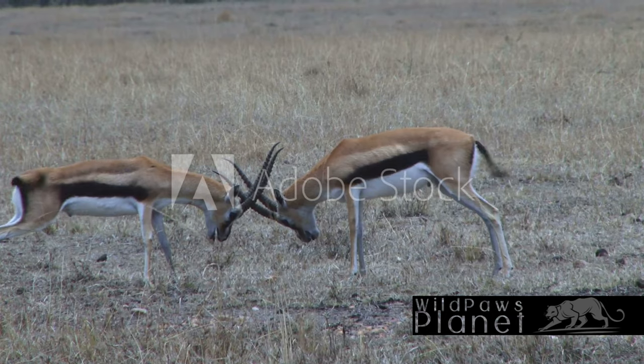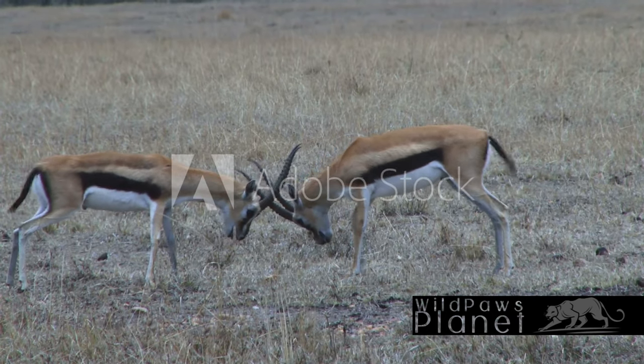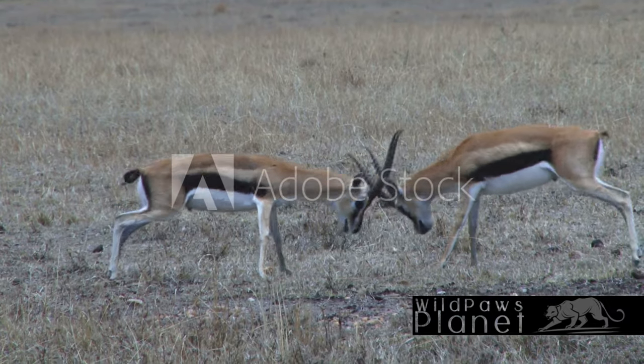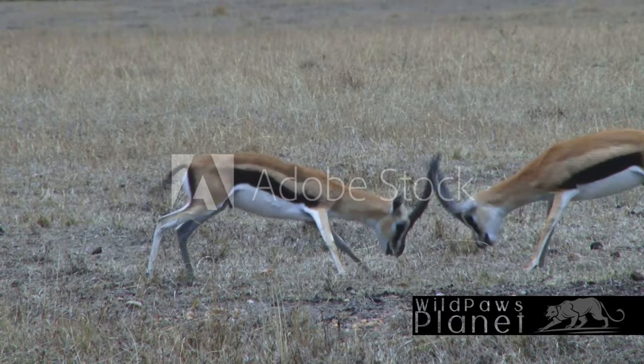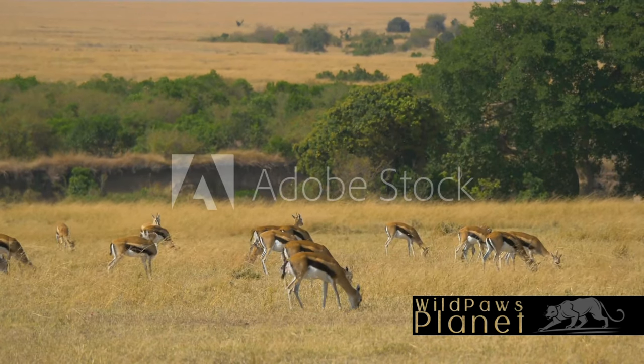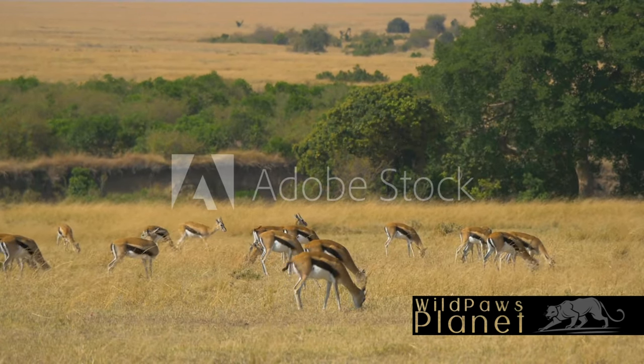The Thompson's Gazelle is easily recognized by its distinctive black stripe that runs along the side of its body, a stark contrast to its white underbelly. This clever camouflage allows it to blend seamlessly into its surroundings, making it a master of hide-and-seek in the tall grasses of the savanna.